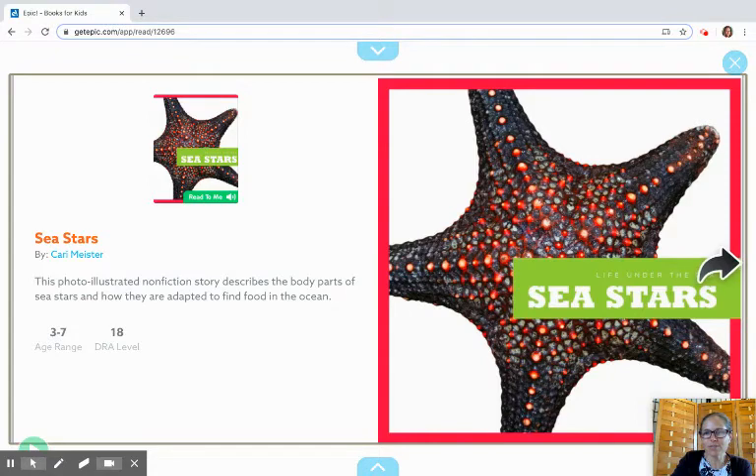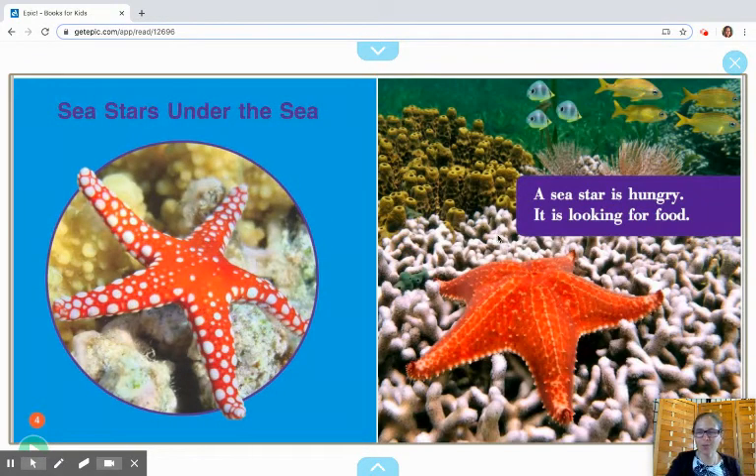Nonfiction stories are interesting because they have some features that maybe some of your other books don't. You can always pause if you want and read it yourself, then play again and we'll read it together. Here we go. Sea Stars Under the Sea. A sea star is hungry. It is looking for food. See if you can keep your eyes up with where I am reading — and you see that S-T is all over the place when you say 'star.'